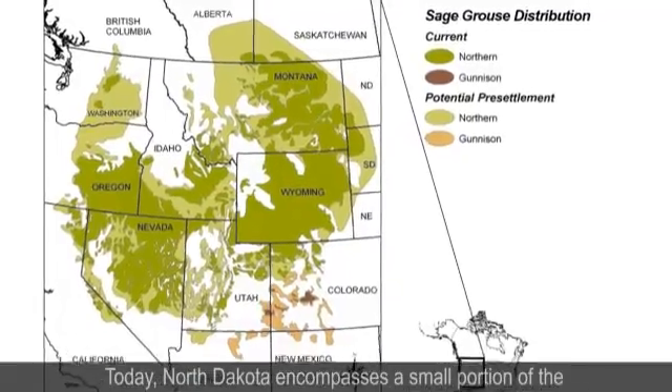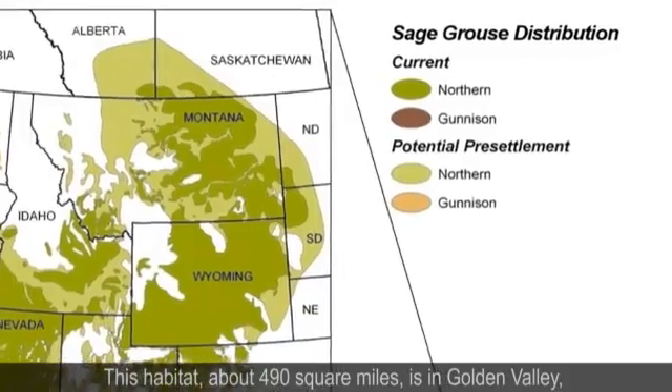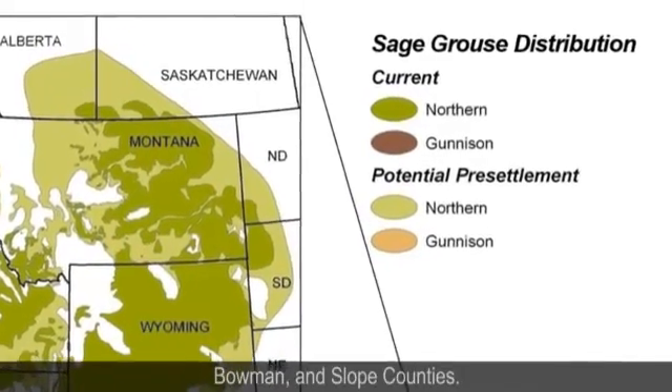Today, North Dakota encompasses a small portion of the sage grouse habitat in the nation. This habitat, about 490 square miles, is in Golden Valley, Bowman, and Slope counties.